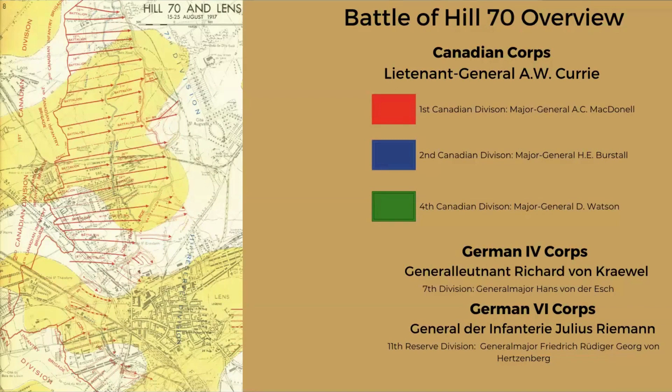They faced off against the German 4th Corps under General Lieutenant Richard von Craywell and his 7th Division commanded by General Major Hans von der Esch in the northern part of the battlefield. The southern part was held by General der Infanterie Julius Rehman and his 11th Reserve Division under General Major Rudiger von Herzenberg. The official history map on the slide shows where the units were advancing, and many of those road systems are still the same today.